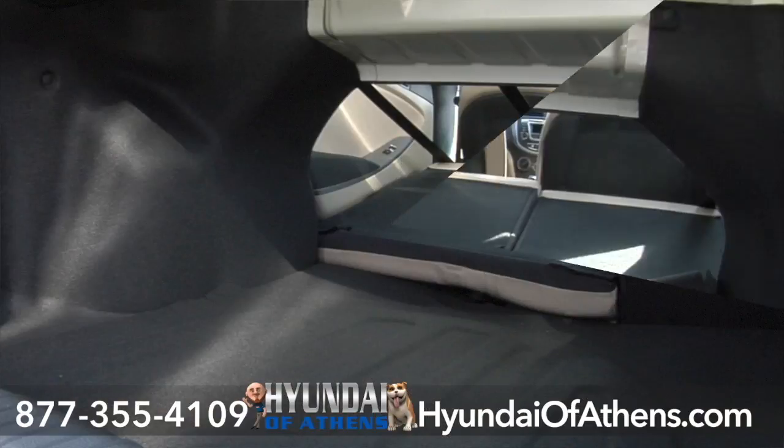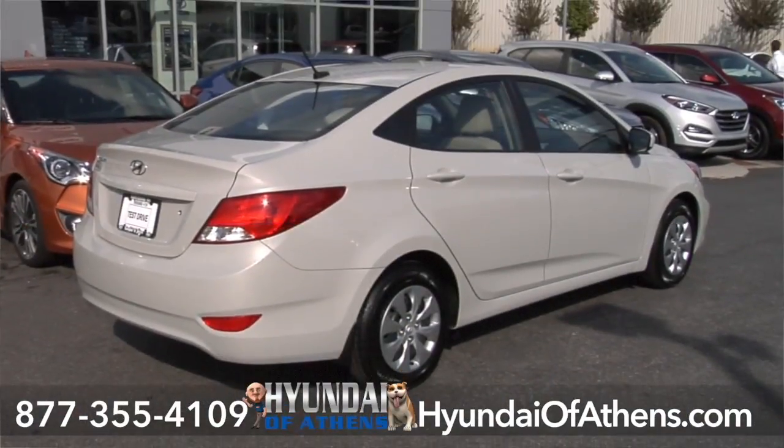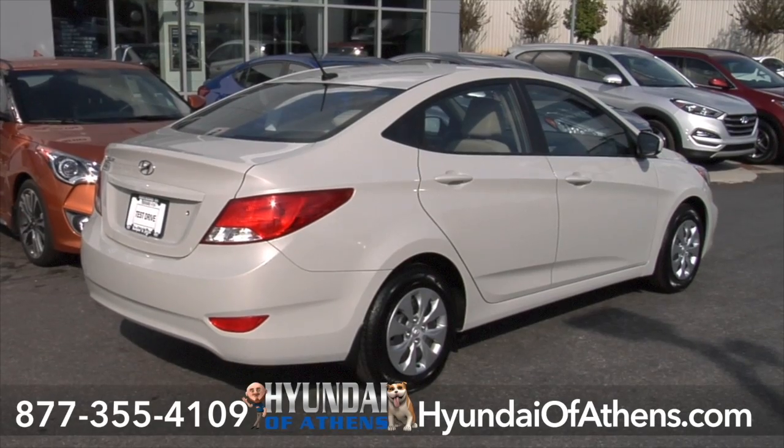And this 60-40 fold-down backseat opens up to plenty more room for your stuff. The 2016 Accent puts the accent on roominess.